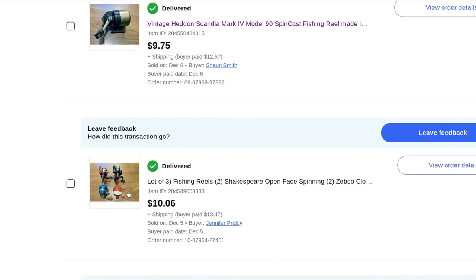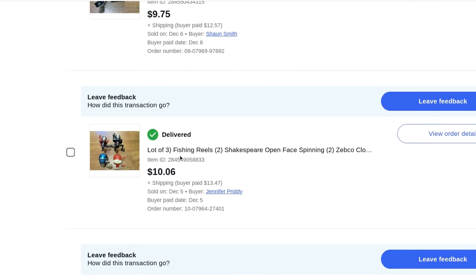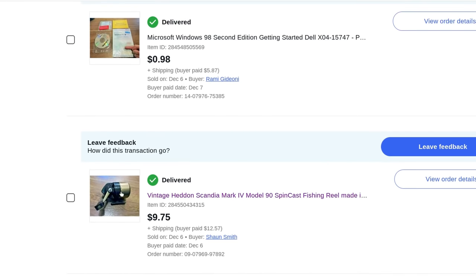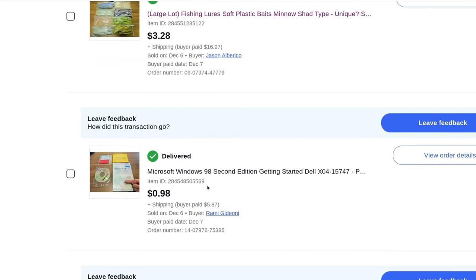A lot of three fishing reels — the red one is kind of broken, so I threw it in for free and described that in the listing. $10 plus $13.50 shipping. A vintage Head-On Scandia Mark reel made in Sweden — $9.75 plus $12.57 shipping, actually from the 1960s. A little Microsoft Windows 98 disc — I thought it would go for more but it's 23 years old.